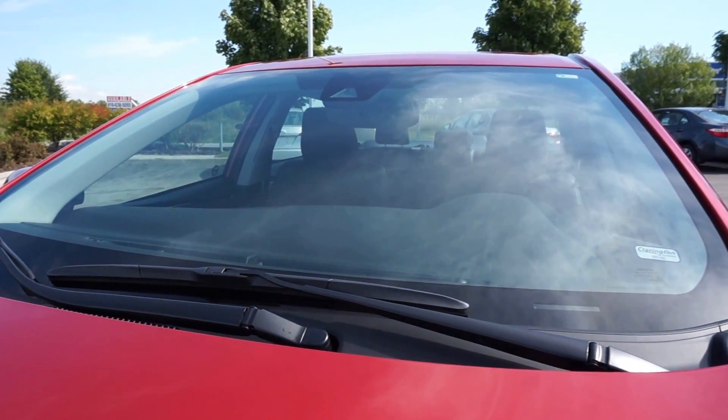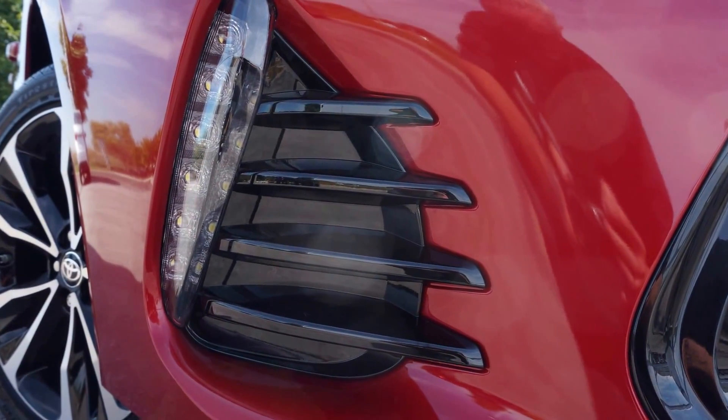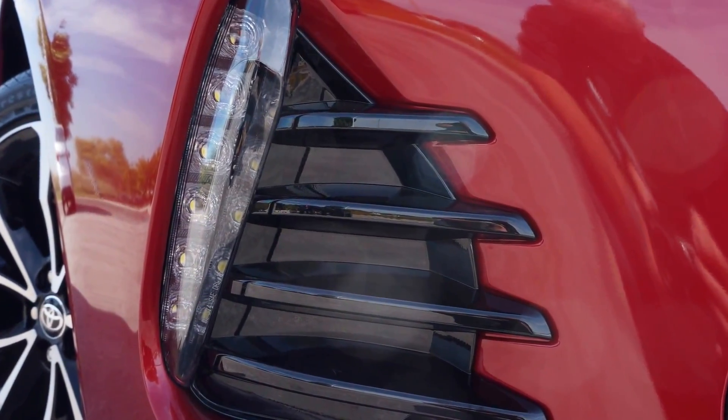Every Corolla now features LED daytime running lights in the lower fascia. You will also find a revised headlight treatment for a more sophisticated, upscale look.